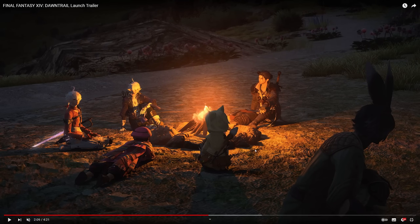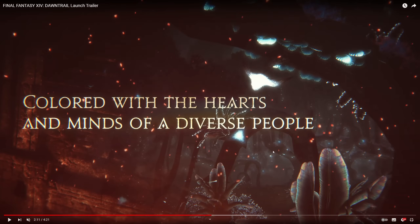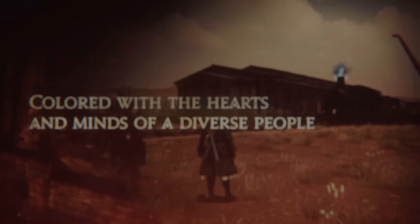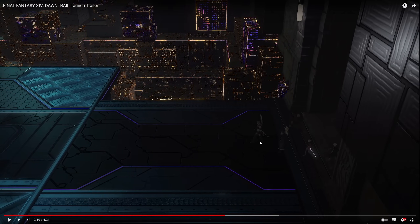Familiar campsite scene then where everyone's chilling out and talking about the adventures — very reminiscent of Heavensward. We've got a Palu Palu character lying on their front — that looks quite comfortable actually. 'Coloured with the hearts and minds of a diverse people.' And we've got bits there of all of the different zones behind it. 'And at journey's end, the legendary city of gold.' Now it actually says 'the people lived as gods.' Now this looks like the entrance to Solution Nine — so presumably there's a way inside here.